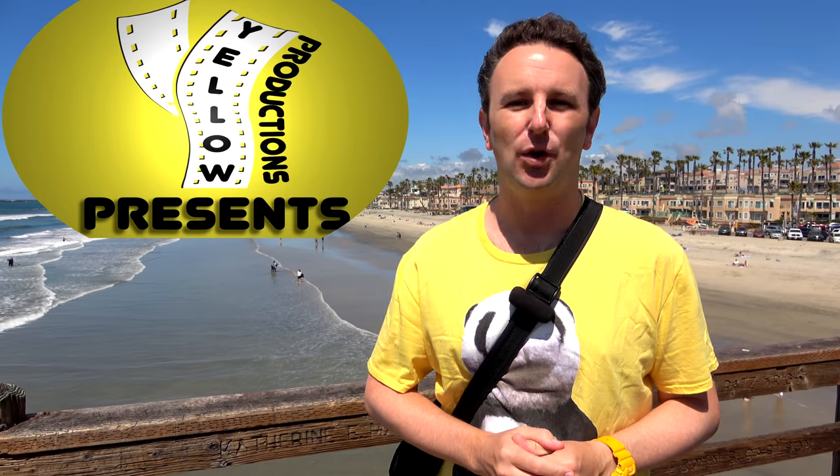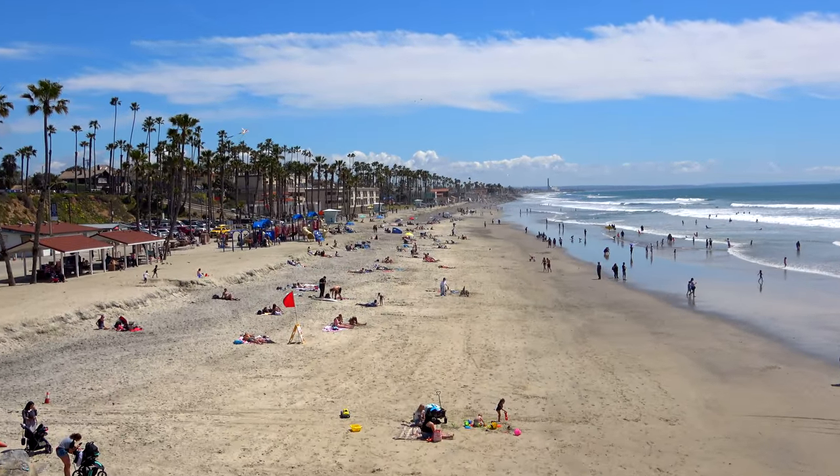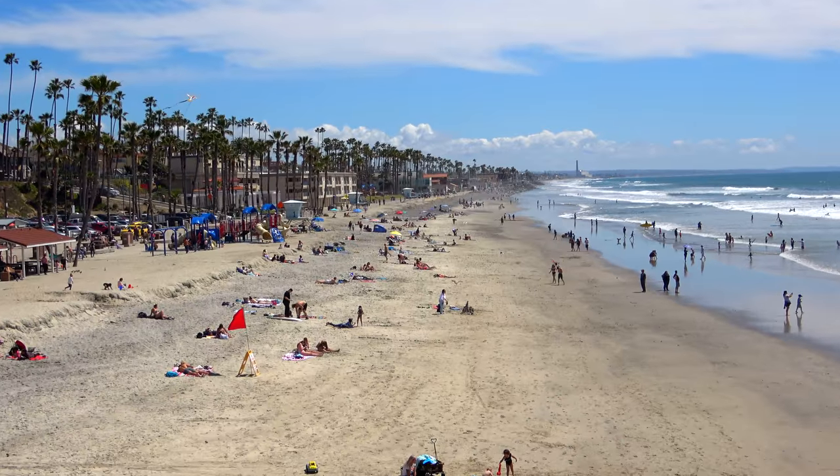A travel guide for visiting Oceanside in California. I'm Chris, this is Yellow Productions. I do travel guides that are fun, informative, and entertaining. This video is part of my series on San Diego. If you want to see more videos on San Diego, you'll find links at the end of this video or in the description below. But in this video, I'm gonna be showing you the best things to do and things to see in Oceanside, this seaside town.